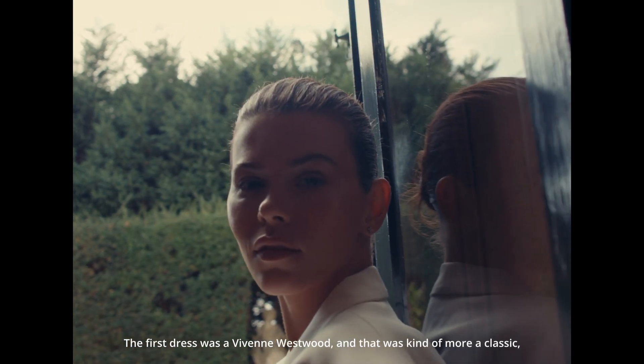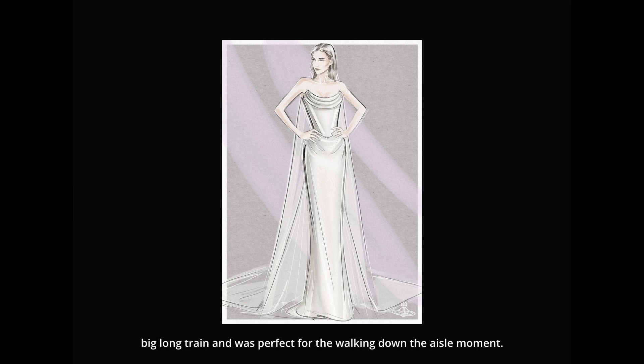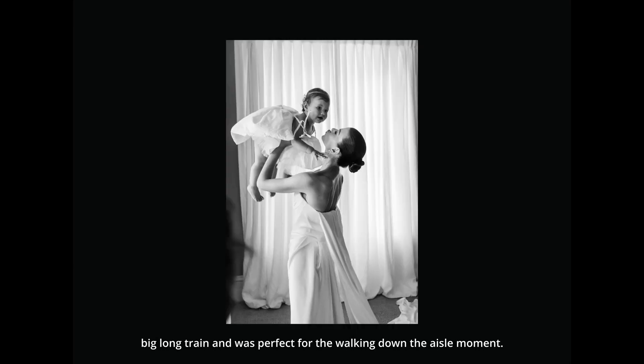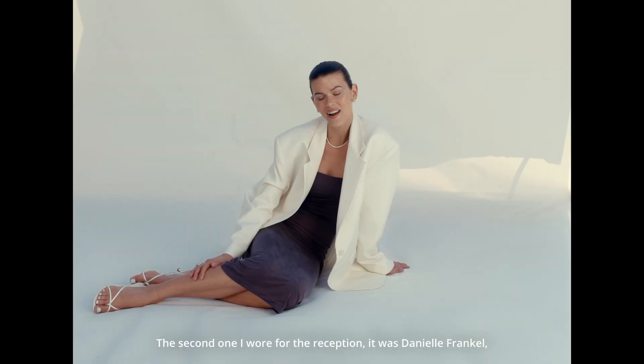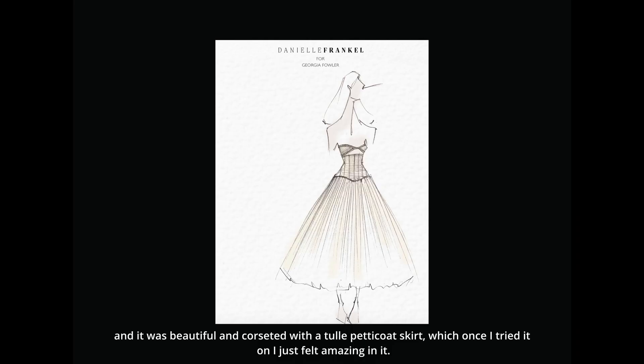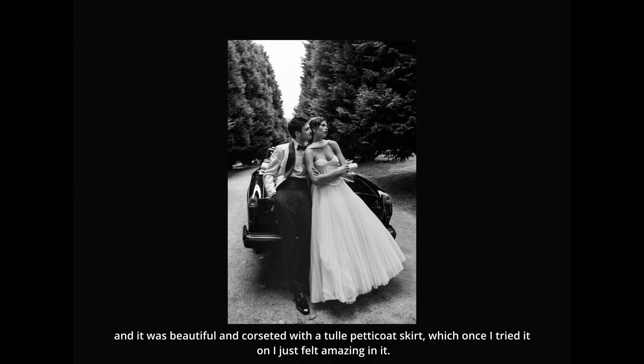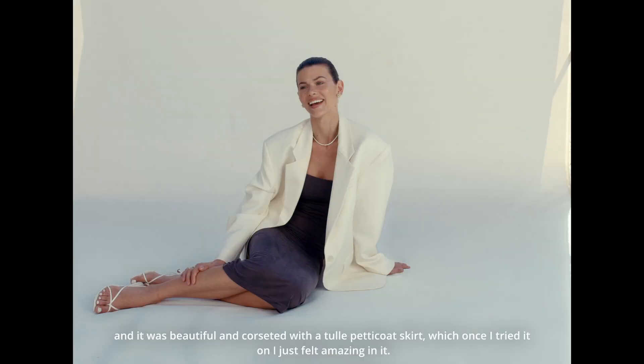The first dress was a Vivienne Westwood, and that was kind of more classic — a big long train — and was perfect for walking down the aisle. The second one I wore for the reception; it was Danielle Frankel, and it was beautiful, corseted, with a tulle petticoat skirt, which once I tried it on, I just felt amazing in it.